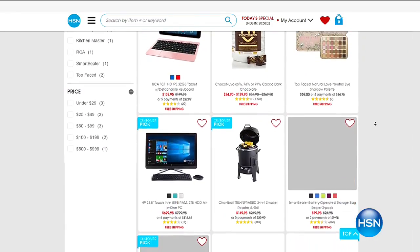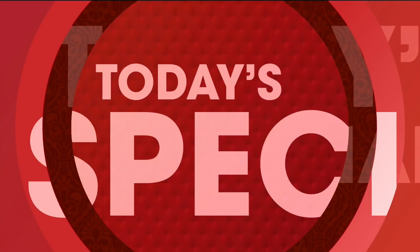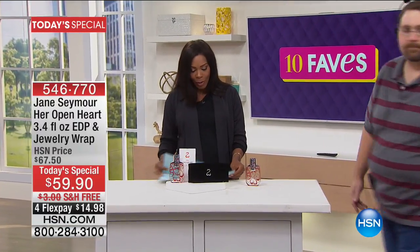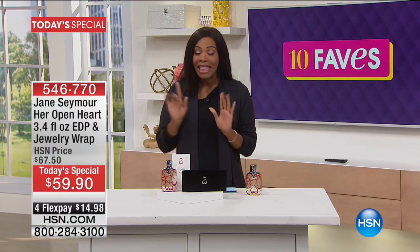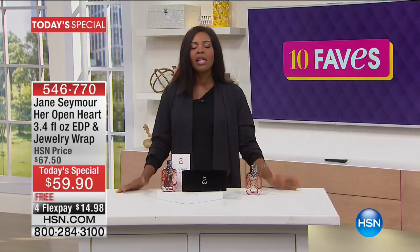They're all brand new every single day. We don't play favorites — meaning they're not in any particular order — except for the Today's Special. Wayne is getting us all set up with our very special Today's Special. And this is a fragrance — a new fragrance from Jane Seymour, the Jane Seymour — the woman we have watched in the movies and on television for years and years and fallen in love with her style.